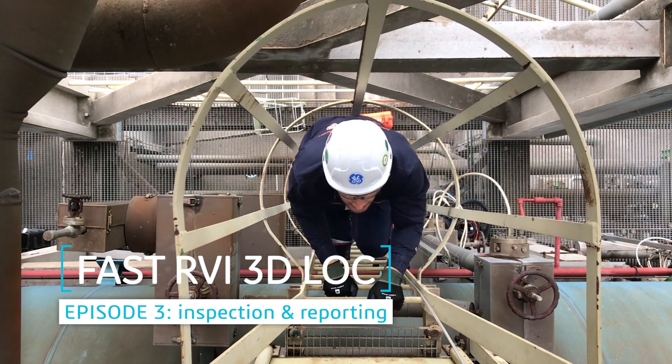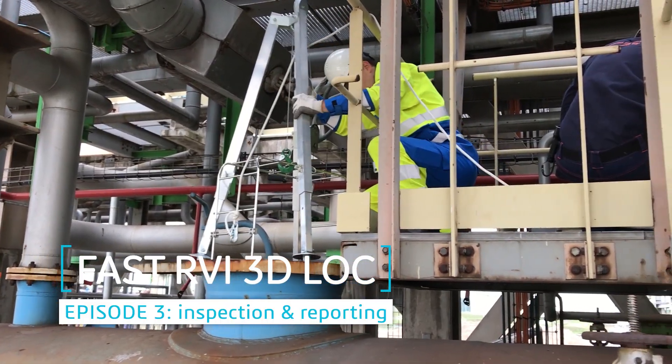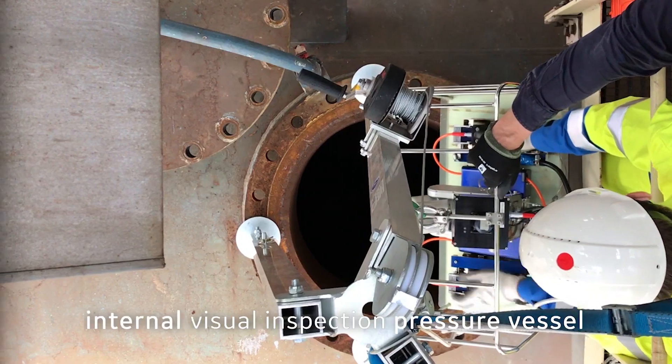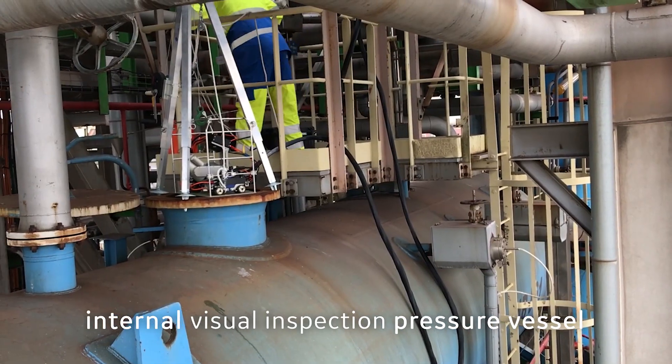This episode is all hands-on. It closes the circle from asset generation over inspection planning to the actual on-site inspection and final report.